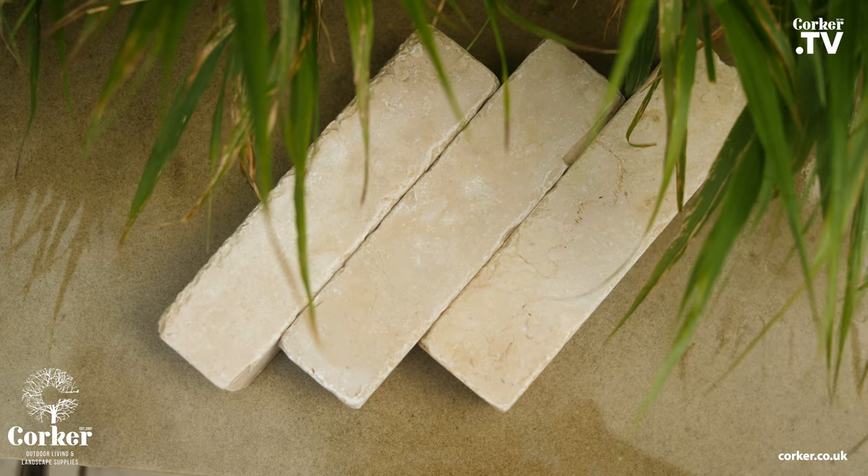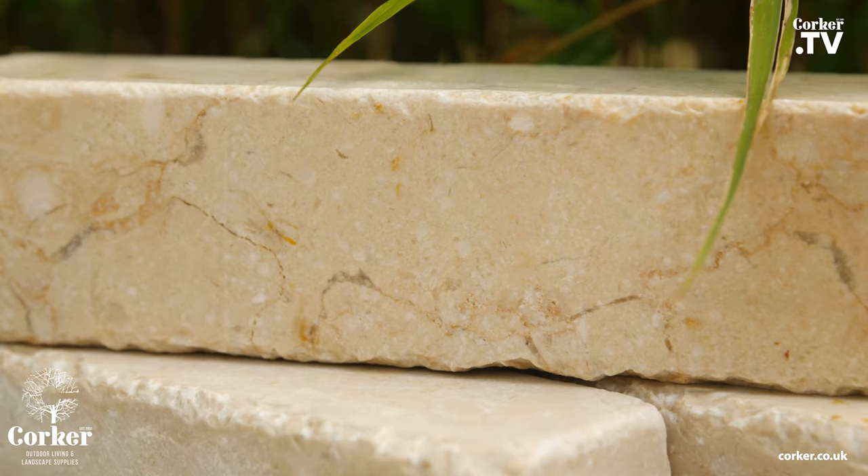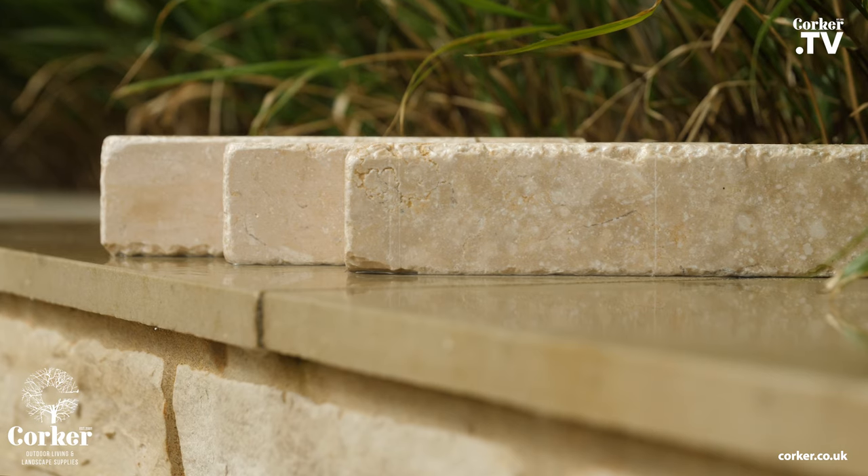Each paver has details of fossilisation and antique markings on the stone, chiselled one side and tumbled the other, giving you plenty of options to create a beautiful heritage look and feel.